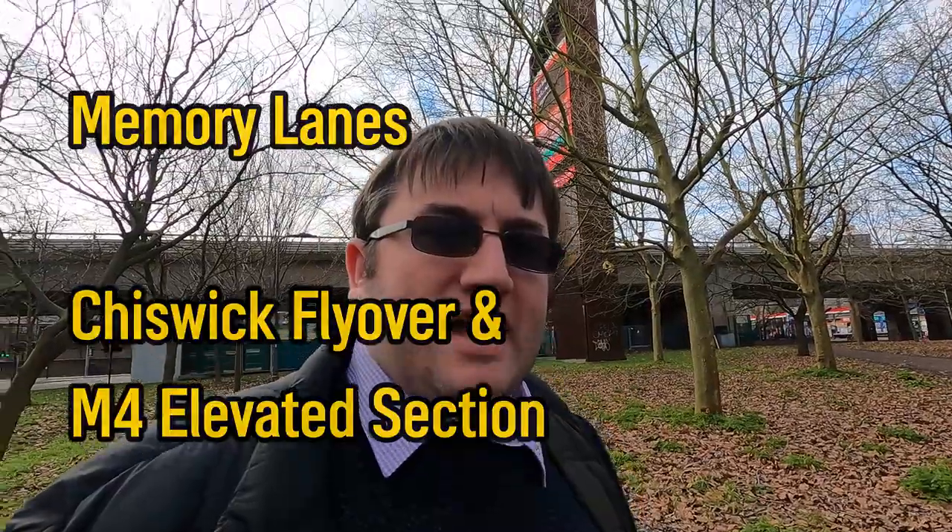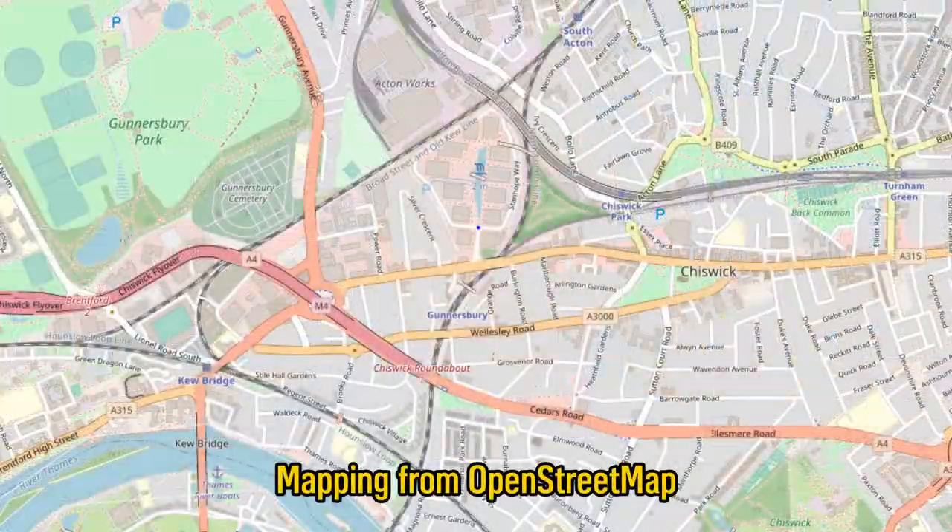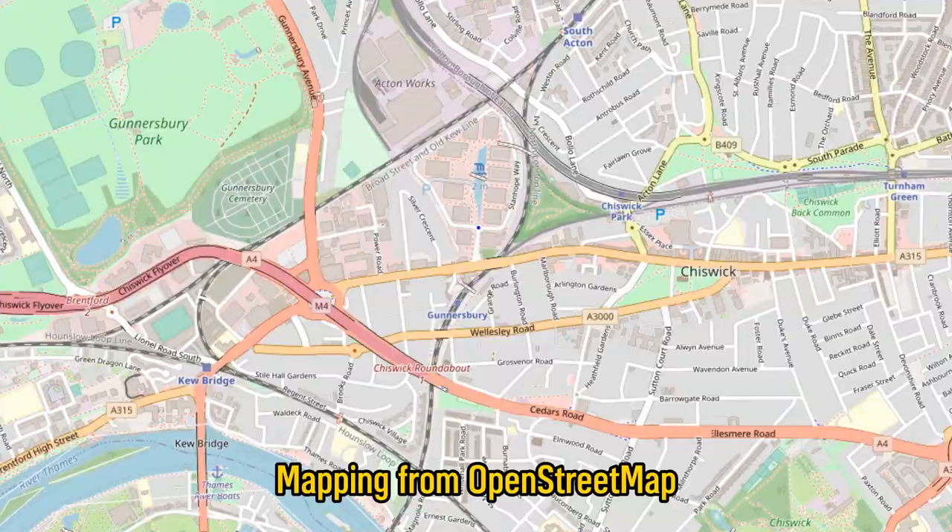Behind me stands the Chiswick flyover and as you can see it's adorned with my favourite thing — advertising screens — but we'll ignore that. In the 1920s the Great West Road stopped around Chiswick. It was later extended into London via Cromwell and Talgarth roads and became part of the new A4. The old A4 ran through the Chiswick High Road past Hammersmith and is now the A315, but traffic patterns had changed somewhat by the 50s.